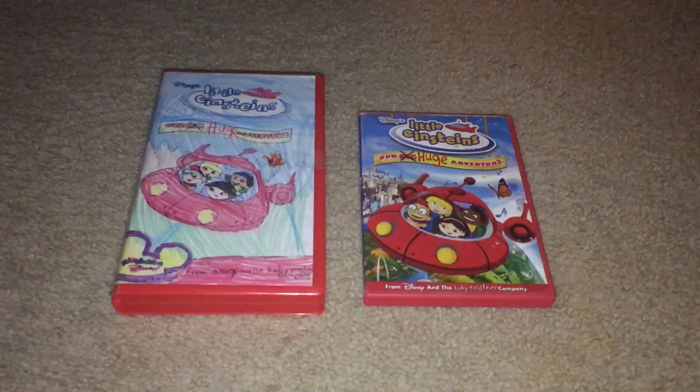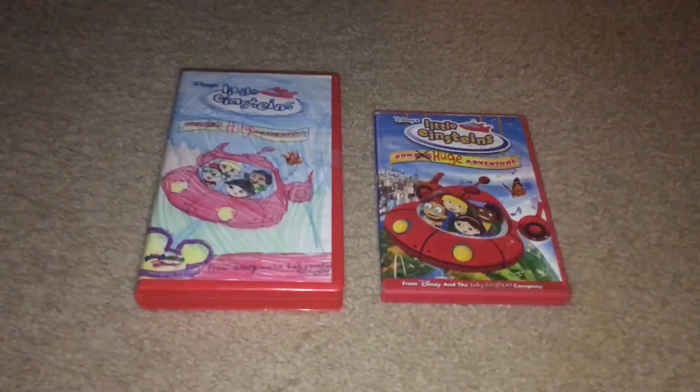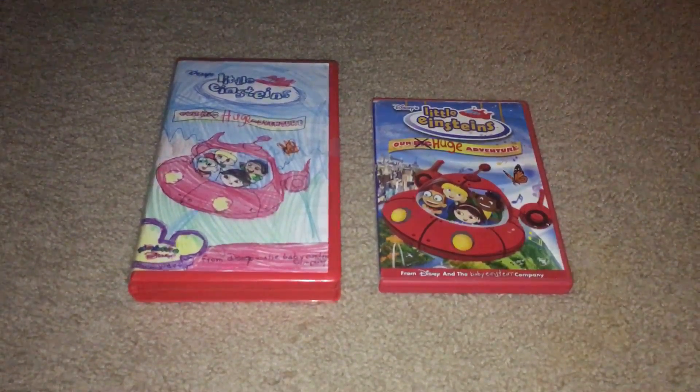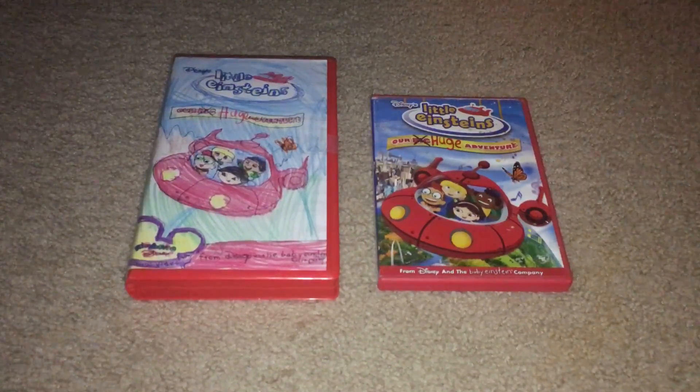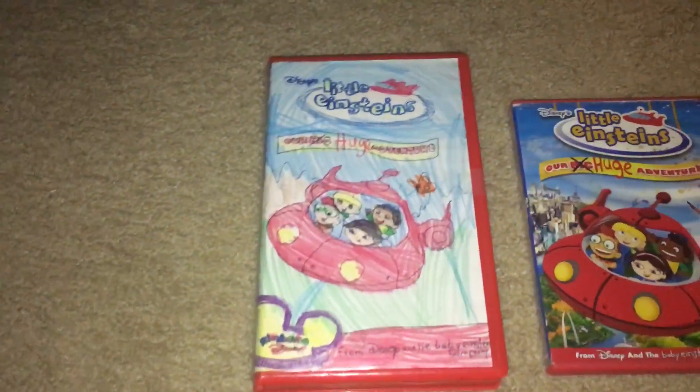Hey everyone, it's arch942. VHS the DVD of the opening series tonight again, and we're gonna do a comparison video of the Little Einstein's Our Big Huge Adventure 2005. So let's get started — on the left is the 2005 VHS, on the right is the 2005 DVD.